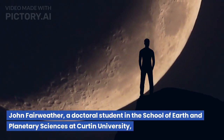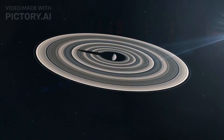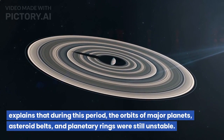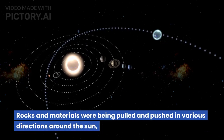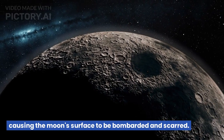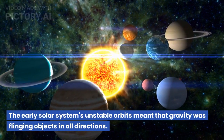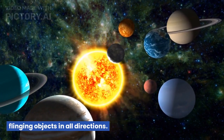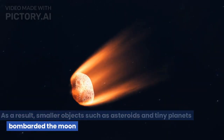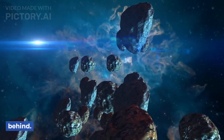John Fairweather, a doctoral student in the School of Earth and Planetary Sciences at Curtin University, explains that during this period, the orbits of major planets, asteroid belts, and planetary rings were still unstable. Rocks and materials were being pulled and pushed in various directions around the sun, causing the moon's surface to be bombarded and scarred. The early solar system's unstable orbits meant that gravity was flinging objects in all directions. As a result, smaller objects such as asteroids and tiny planets bombarded the moon and other bodies within the solar system, leaving their imprints behind.